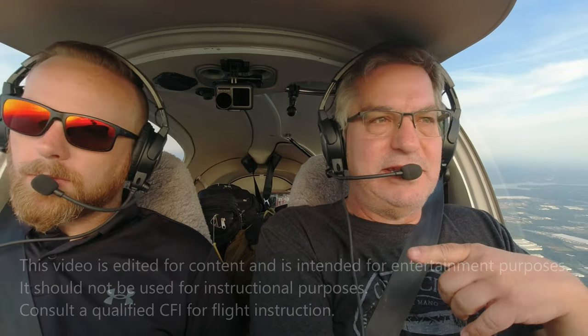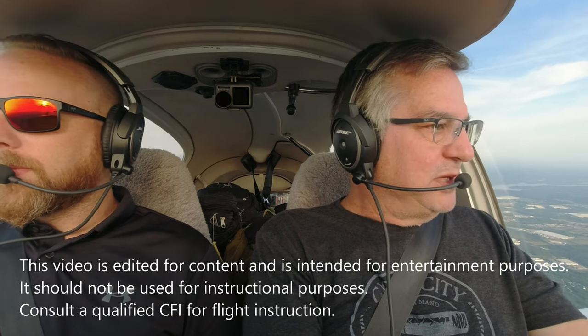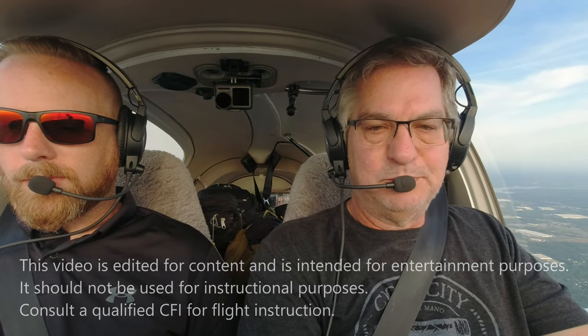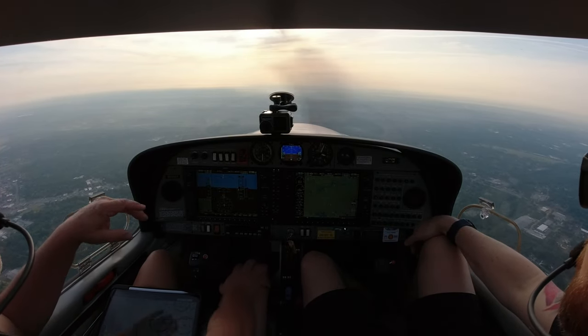Today I'm flying with AJ. You might remember him from previous videos. He's my mechanic, keeps the bird running. We are going to Greenville, North Carolina to a Diamond Service Center, Dillon's Aviation, and they're going to do an annual on the plane.